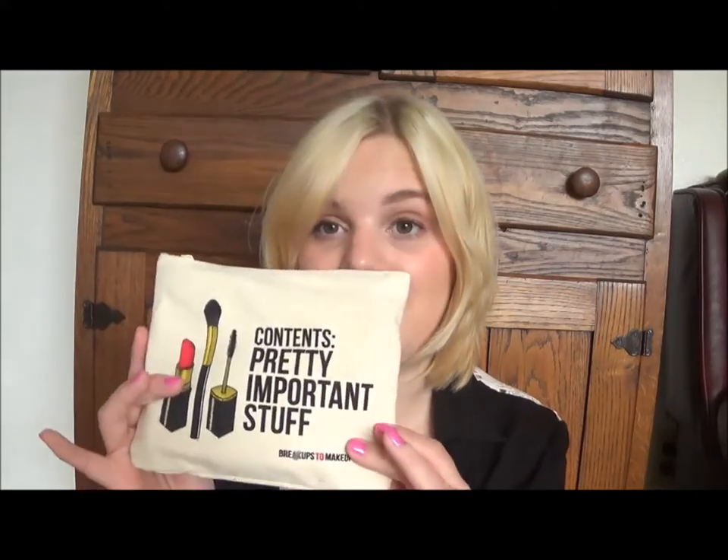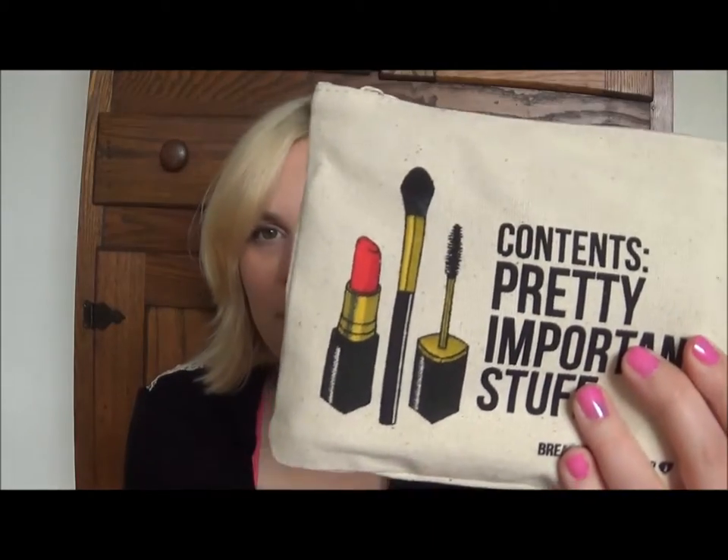I'm filming my Ipsy today. It's been sitting on my desk taunting me because I haven't had time to play with it yet. I did peek of course, but I really haven't gotten to play with it and see what I think about the products yet. This bag is really cool — it's supposed to be like a special bag. I saw it on the Sephora website as well. It says 'contents: pretty important stuff' and has lipstick, a blush brush, and mascara on it. It says 'breakups to makeup' — I like it. It's adorable. It's like a burlap sack and inside it's bright lime green.